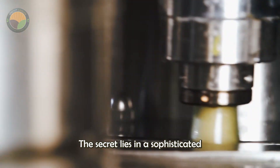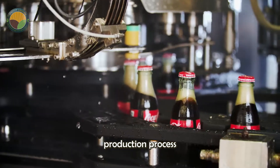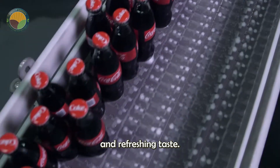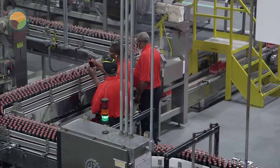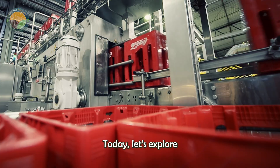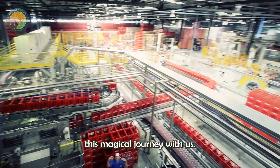The secret lies in a sophisticated production process and advanced technology, where each step is optimized to create a fresh and refreshing taste. Today, let's explore this magical journey together.